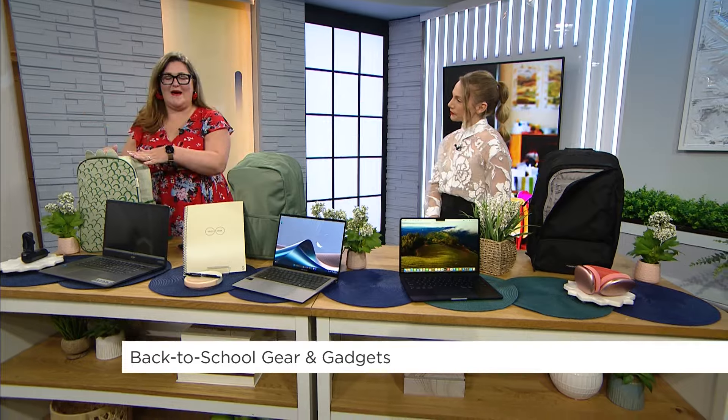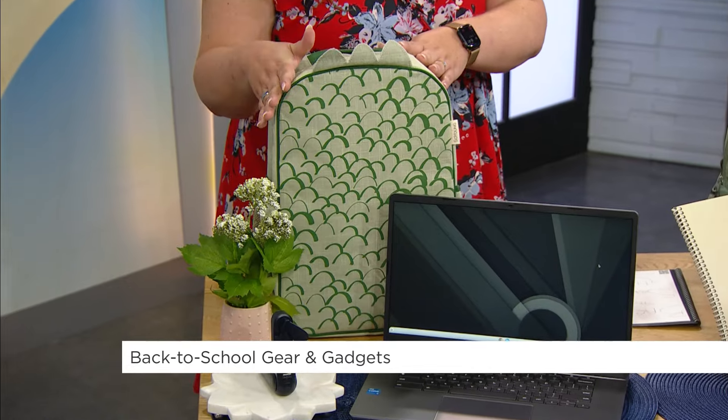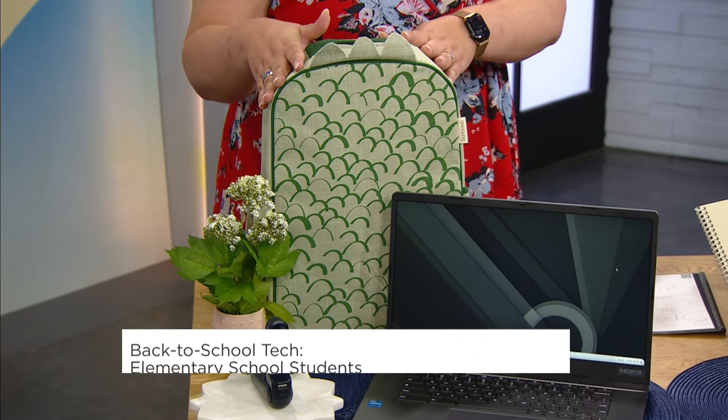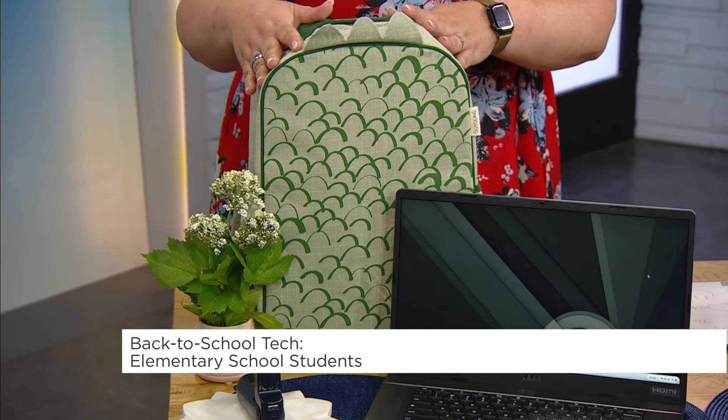I love this backpack. This is from a brand called So Young — this is the Dino Scale backpack. Look how cute this is! It's perfect for small little bodies, and it's machine washable. Really! So important.